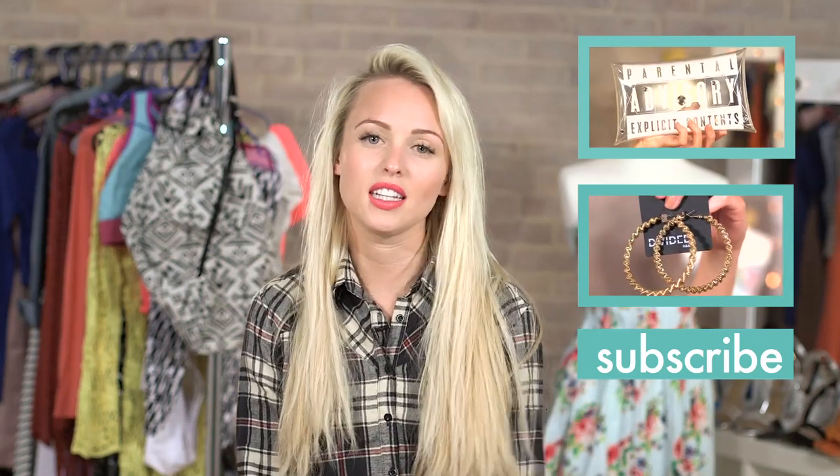Thanks for watching and if you liked that then subscribe — that would be really nice. Or comment and tell me what you like or maybe what I could do next time, because I like to hear what you think.